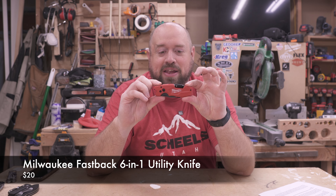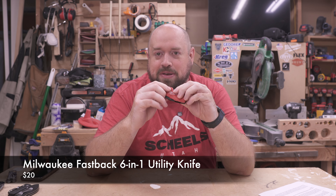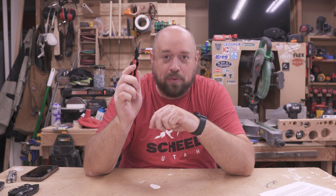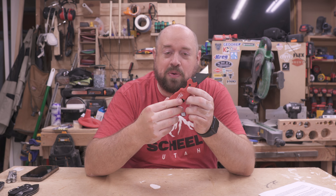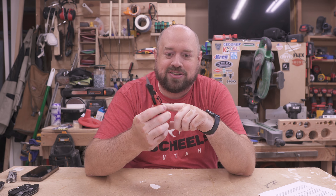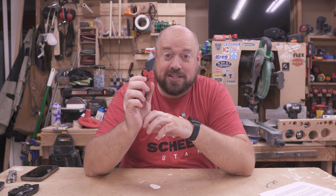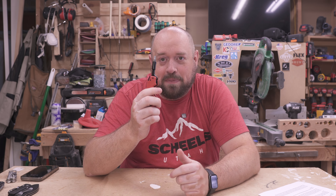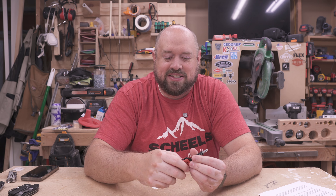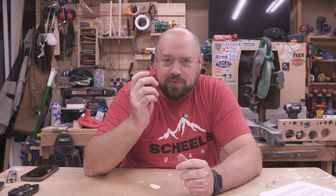First and foremost is going to be the Milwaukee Fastback — specifically the six-in-one Milwaukee Fastback. This has the ever-familiar flip-to-open that we've grown to know and love. It's rugged, dependable, can carry an extra blade, and is easily replaceable. This model also features a bit driver on the other end, so you're actually getting two tools in one, which makes it even more useful.